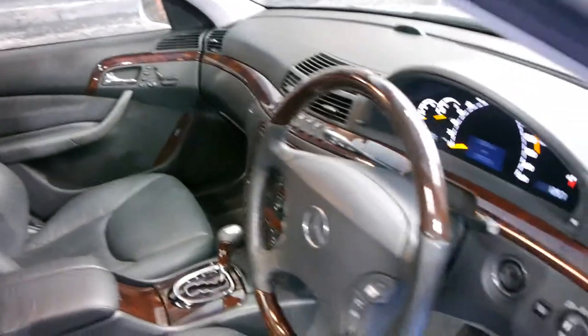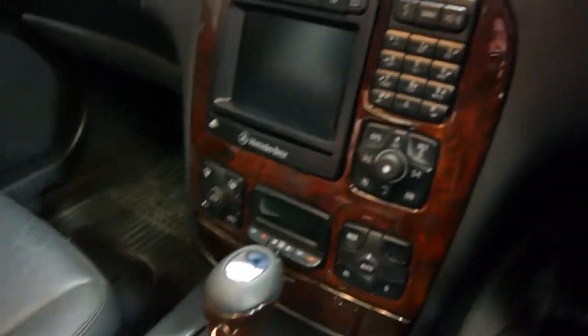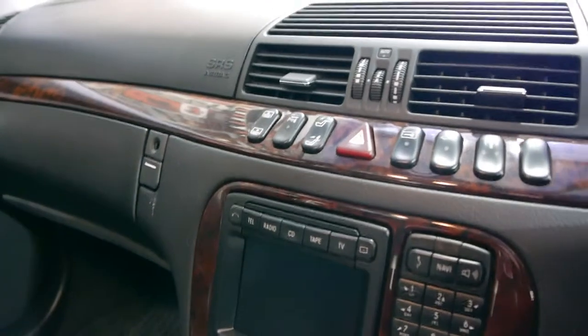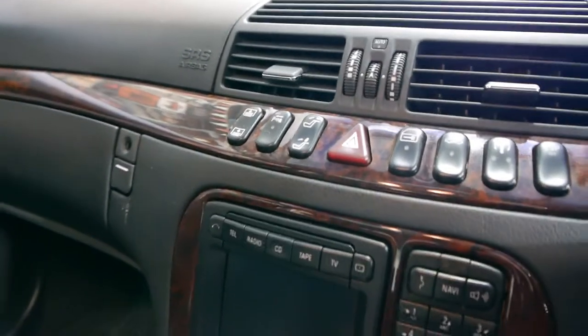Being a 500, it obviously comes with a lot of options. It's got keyless entry — simply press this button to start it up. It's got adjustable suspension, parking sensors front and rear, and an electric rear blind.